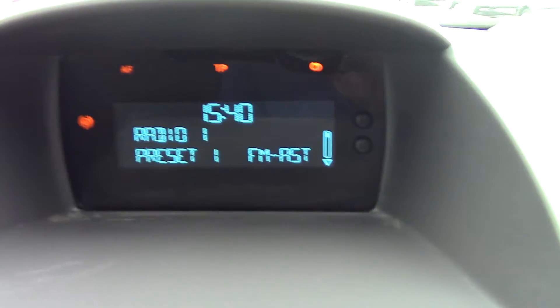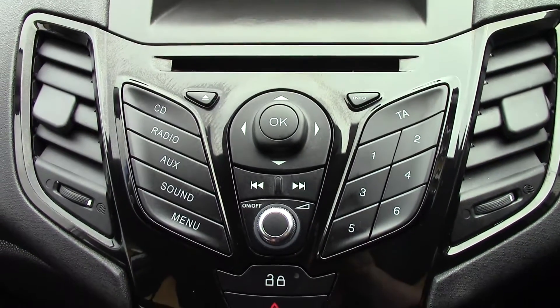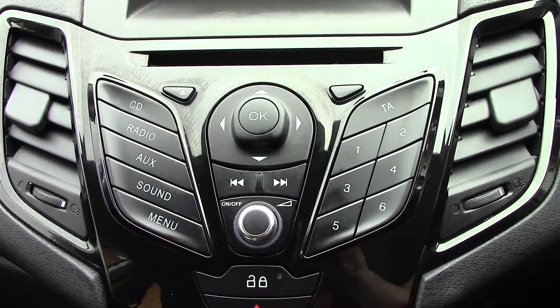The radio display is up there in the centre. Below that we've got the radio and CD unit itself, with all its relevant functions and buttons.